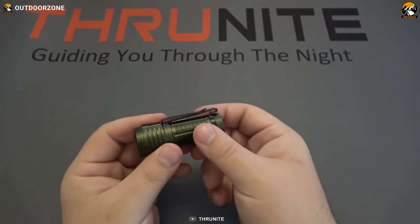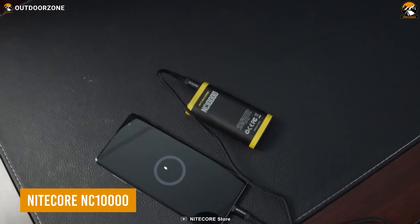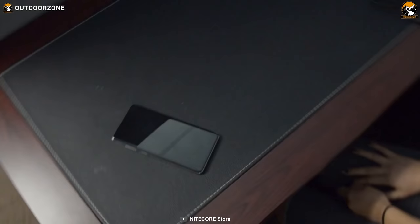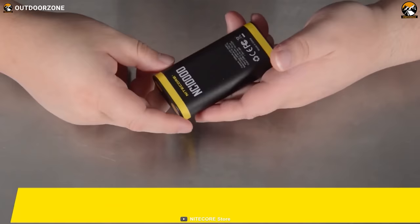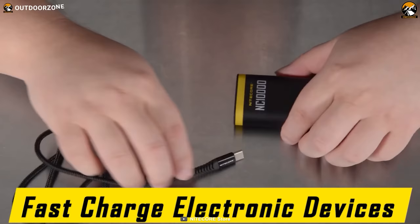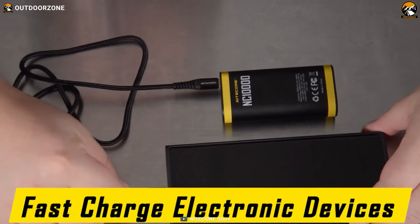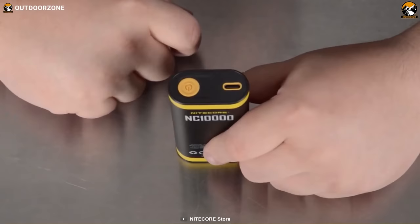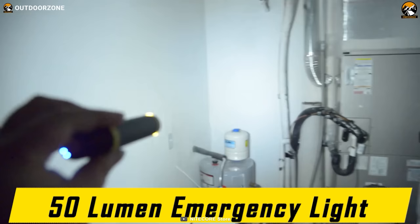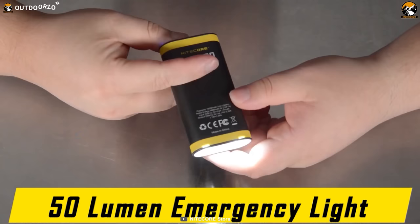Stay powered up and ready for anything with the Nitecore NC-10,000, the ultimate EDC power bank that delivers big power in a compact and lightweight package. Weighing only 5.94 ounces, it easily fits in your pocket or backpack. The NC-10,000 packs a 10,000 mAh capacity, allowing you to charge your smartphone at least twice before needing a recharge. With fast charging, you can fully charge your phone in just 2.5 hours. Its IPX5 rating makes it water-resistant, and it includes an additional 50-lumen flashlight.